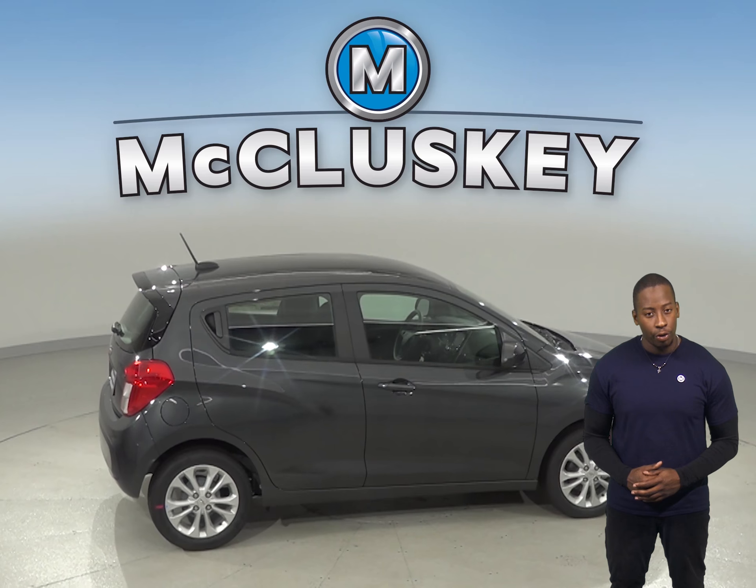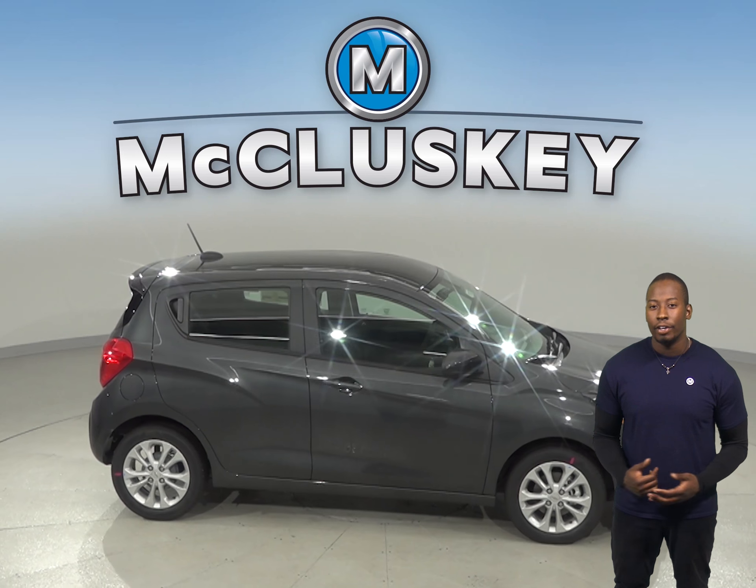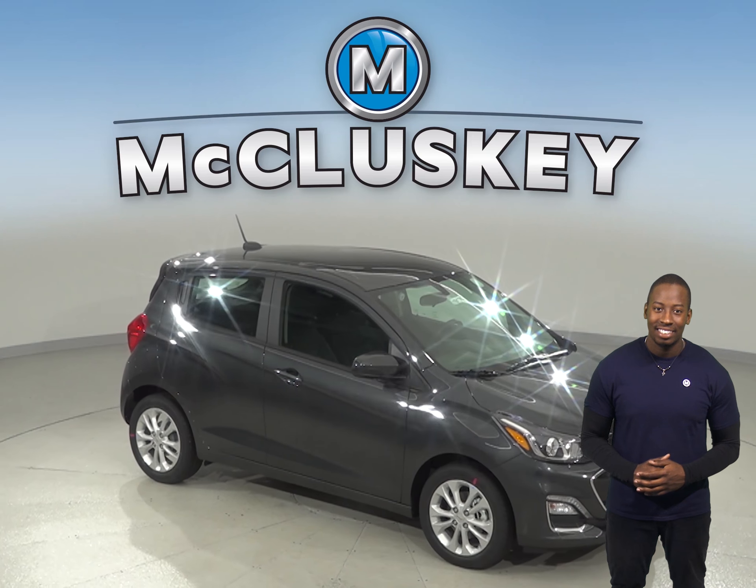Come on down and try this vehicle out before you buy it with our free 48-hour test drive. If you like it, then we'll even cover it with our free lifetime mechanical warranty for unlimited miles and unlimited years. We'll see you next time.